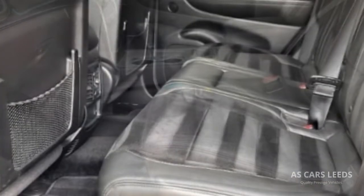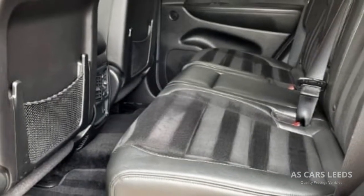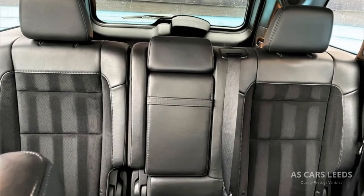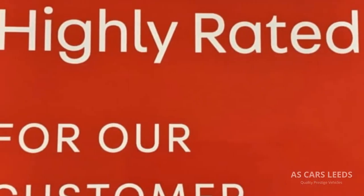We're open 6 days a week on an appointment basis. We can arrange for this vehicle to be delivered to you anywhere in the country, or sort your export requirements. We look forward to meeting you.